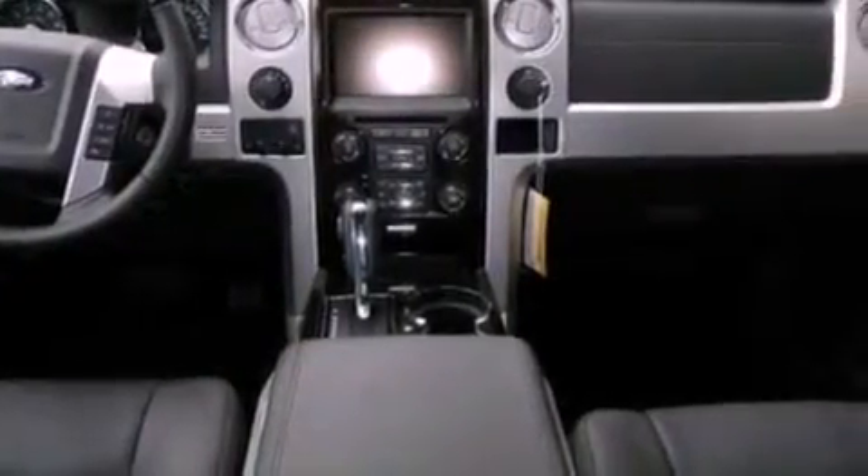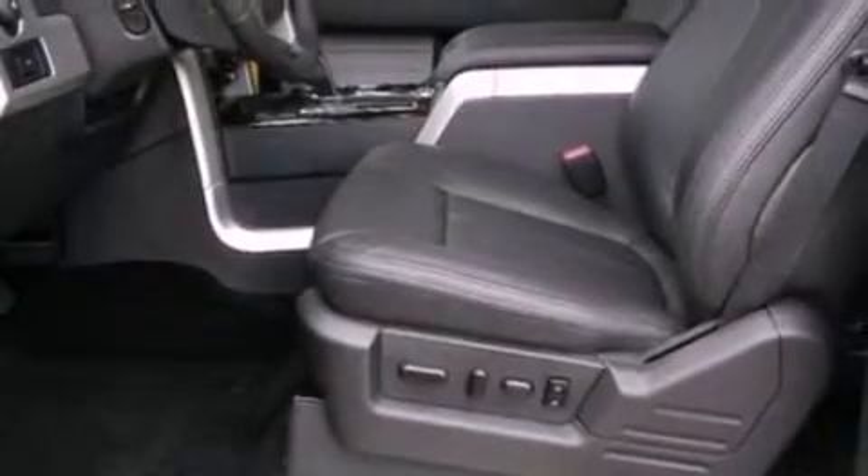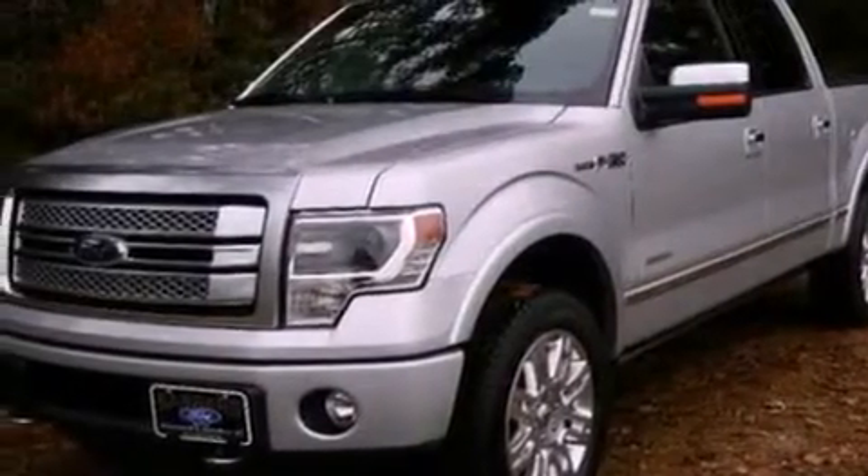An engine immobilizer theft deterrent system, a passenger side vanity mirror, an anti-lock braking system, an auto-dimming rearview mirror, and aluminum wheels.